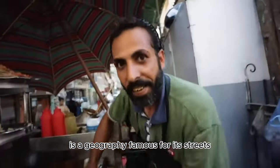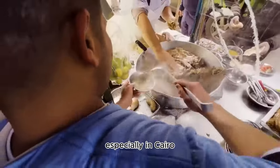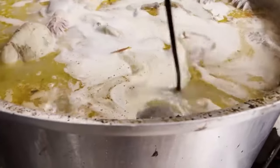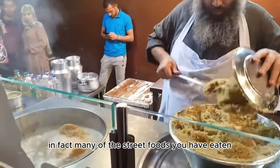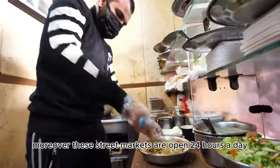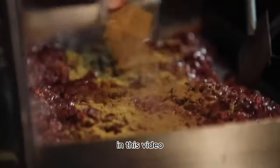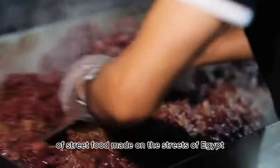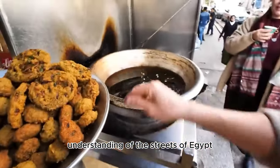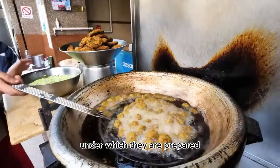Egypt is a geography famous for its street food culture. You will encounter countless street foods in almost every city in Egypt, especially in Cairo. The main influence of these dishes is mostly blended from the food cultures of the Middle East and Arab world. These street markets are open 24 hours a day and have become an important sector in the country. In this video, I will present examples of street food from the streets of Egypt so we can better understand how these dishes are prepared.